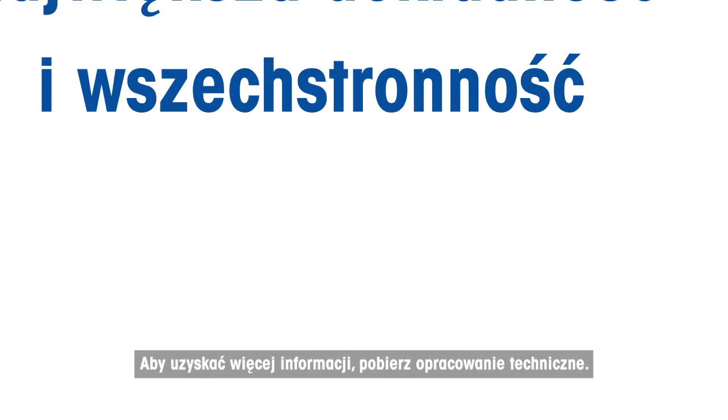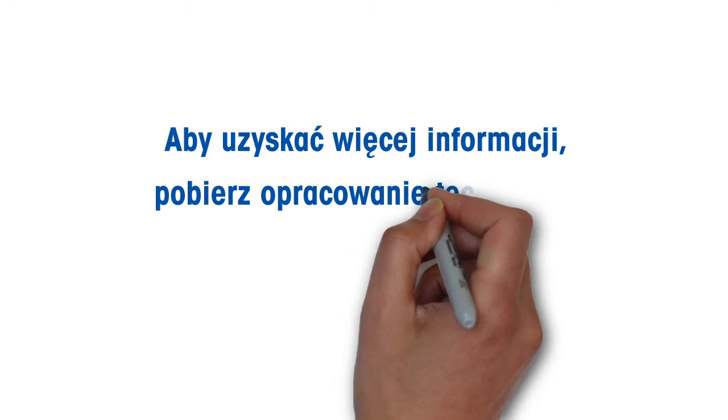For more information, download the whitepaper.